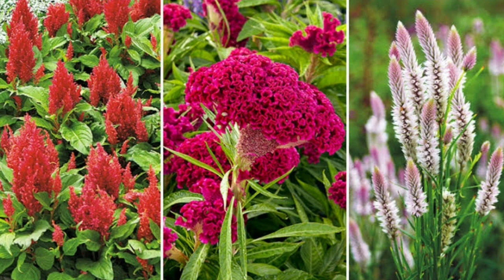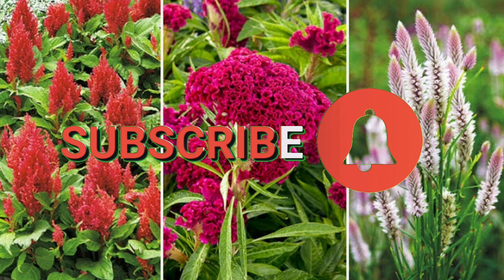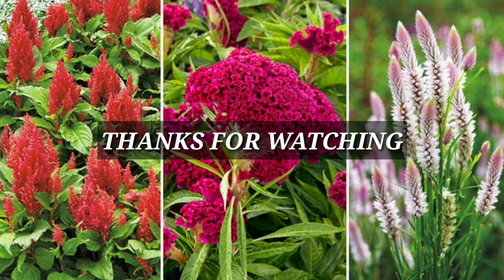If you enjoyed watching this video, please don't forget to subscribe. Thanks for watching.